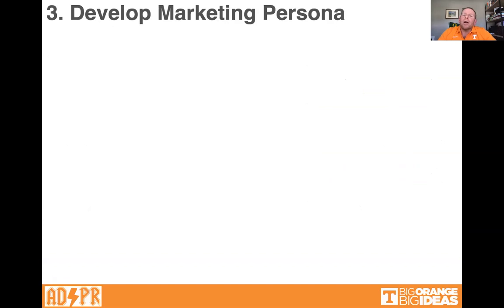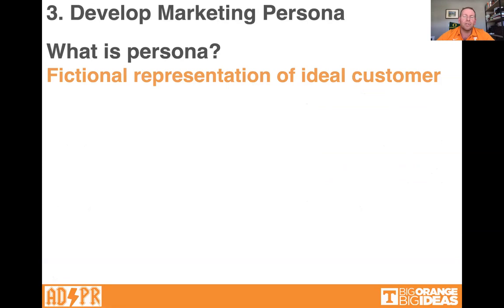Number three: develop a marketing persona. What's a persona? A brand's persona — what does that mean? Is it an avatar? The most succinct way to define it: a brand persona is a fictional representation of an ideal customer.